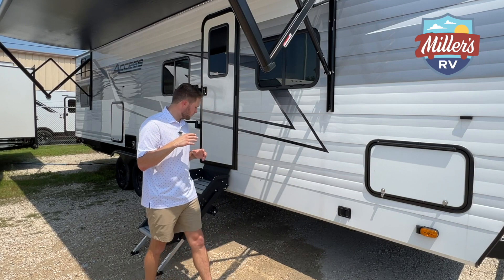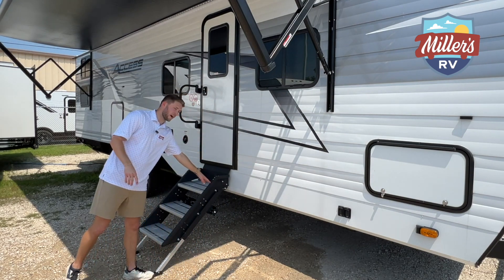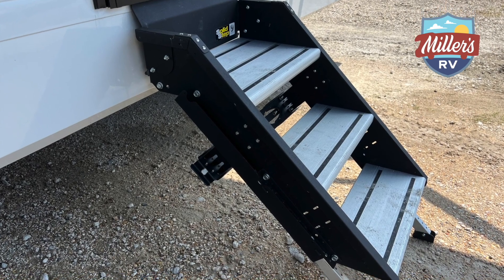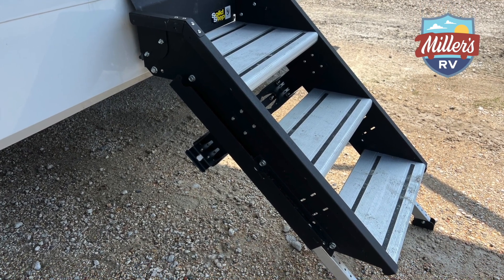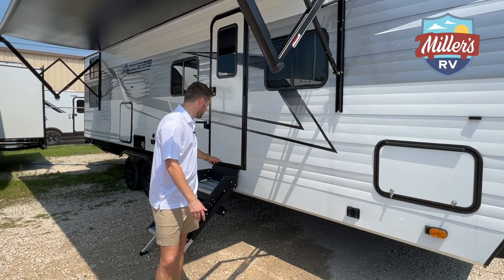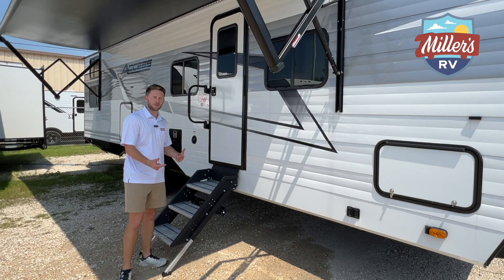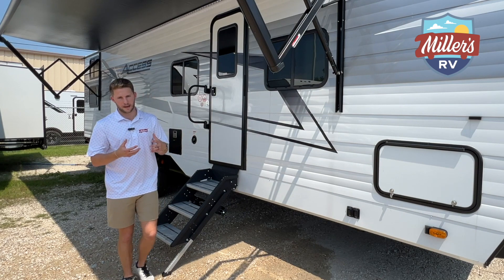I want to show you the solid step here. This is the Lippert triple step solid set — it's very sturdy, it touches the ground, and it's great whether you're young or old to get in and out of the trailer with no problems. When the trailer is in transport, you flip the steps inside.